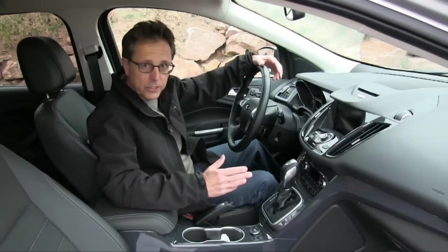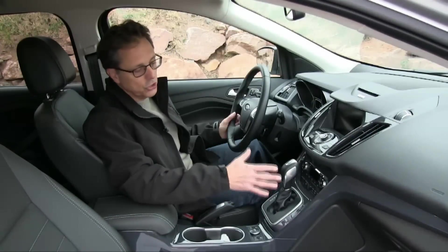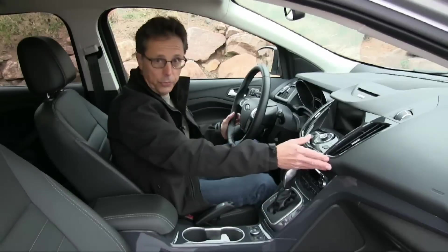Just as the exterior styling seems a little forced, so can Escape's dashboard design. Still, most controls are where you expect them, and materials quality is at the top of the competitive set. Every Escape comes with a pretty effective version of Ford's basic Sync system, featuring a 4.2-inch dashboard screen and another in the instrument cluster to display audio, phone, and trip data.